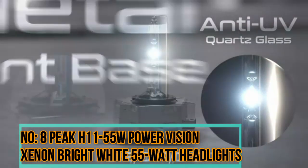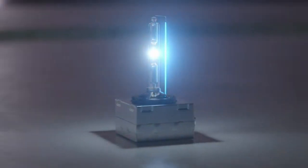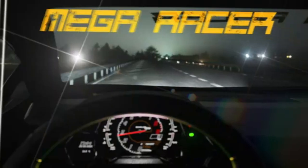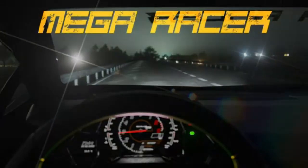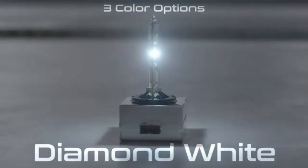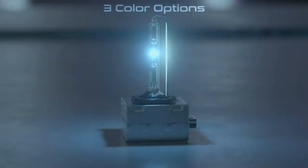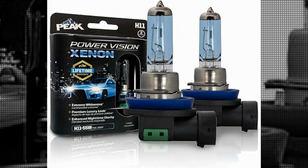Number 8: Peak H1155W Power Vision Xenon Bright White 55-Watt Headlights. The Peak H1155W Power Vision Xenon Bright White 55-Watt Headlights are an automotive lighting solution designed to enhance visibility and provide a stylish upgrade for your vehicle's headlights. The 55-watt power rating ensures bright and clear illumination, enhancing visibility during nighttime driving or in adverse weather conditions. The xenon technology produces a bright white light that closely resembles natural daylight, helping reduce eye strain.